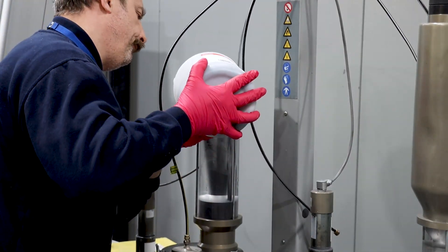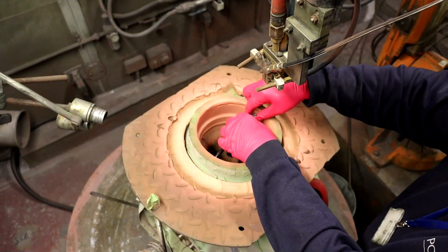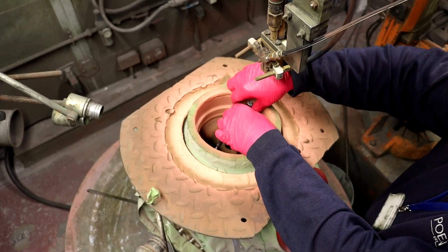We offer a wide selection of materials and application methods depending on your requirements. Once complete, components are meticulously inspected before being carefully packaged and dispatched.